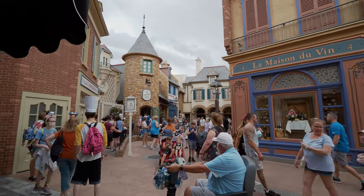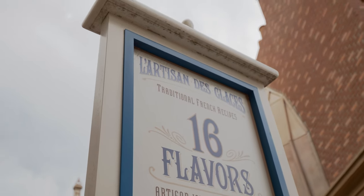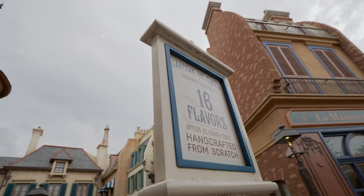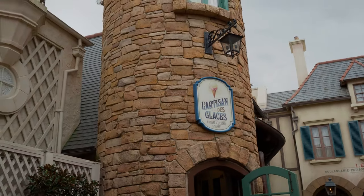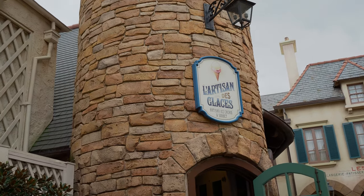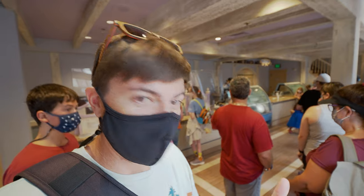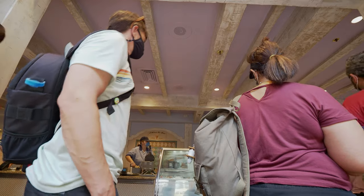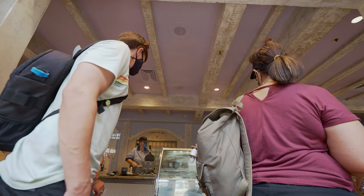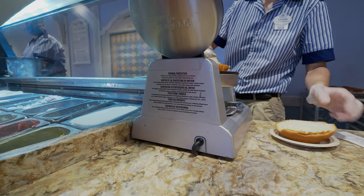If you want 16 flavors of traditional French recipes, head over to L'Artisan de Glace. You go up, order your food, then get to the secondary line by the wall near the window, wait for your ticket, present your ticket at the end, and then they make the food and you get your treats.